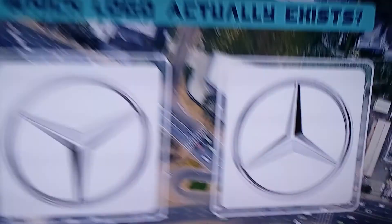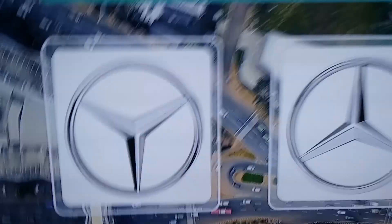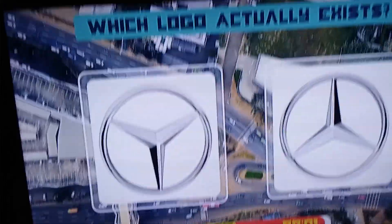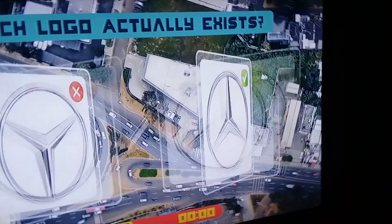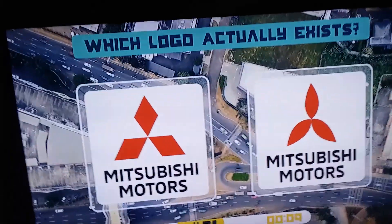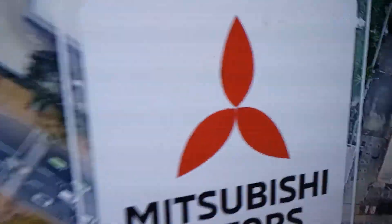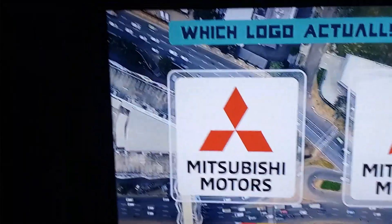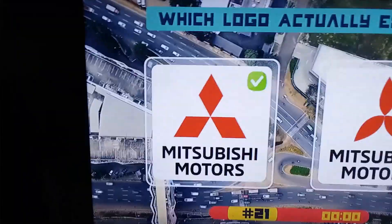Mercedes-Benz — that one, because it doesn't go down. I've actually sat in a Mercedes-Benz before and it did not look like that, so it's that one. Got it — the freaking peace sign. It doesn't look like that, it's this one. What? It's that because it does not look like that. God, right. I know my cars, trust me.